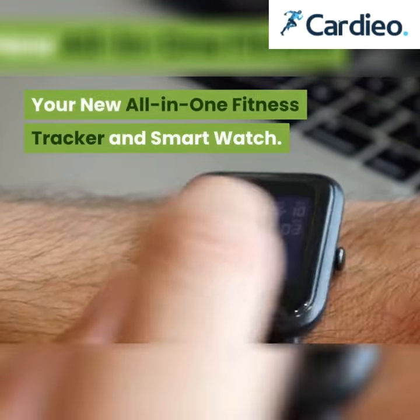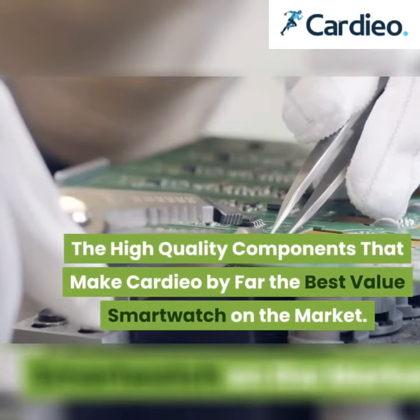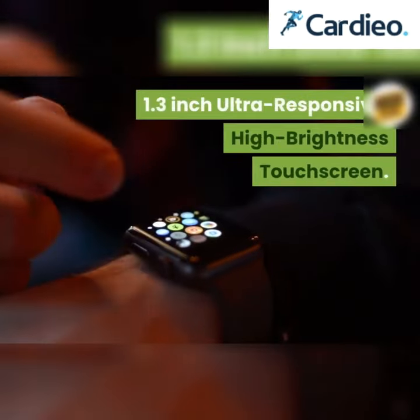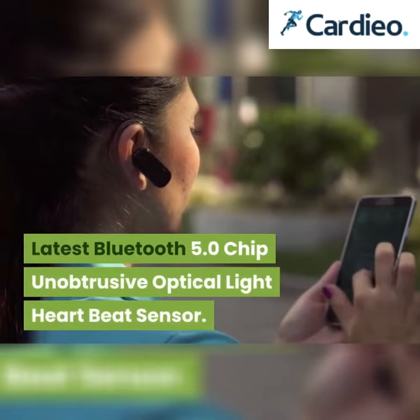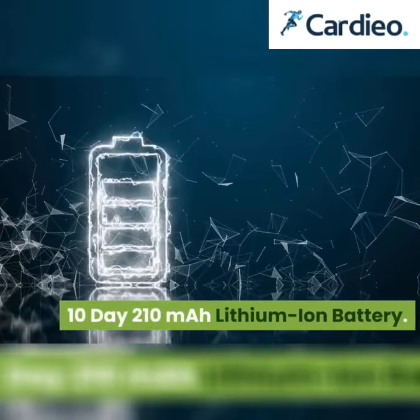The new all-in-one fitness tracker and smart watch — Cardio — features high-quality components that make it by far the best value smartwatch on the market: a 1.3-inch ultra-responsive high-brightness touchscreen, the latest Bluetooth 5.0 chip, an unobtrusive optical light heartbeat sensor, and a 10-day 210 milliamp-hour lithium-ion battery.